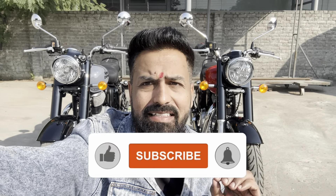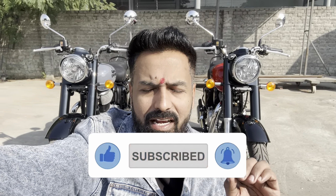Hello friends, welcome to a new video. Today we are going to talk about the Classic 350, the most famous motorcycle. In this video, I will tell you about the latest price, its features, company offers, and whether you should buy this bike or not. My name is Sandeep Kyan, and you are watching your channel Riding Wheels. Let's start this amazing video.